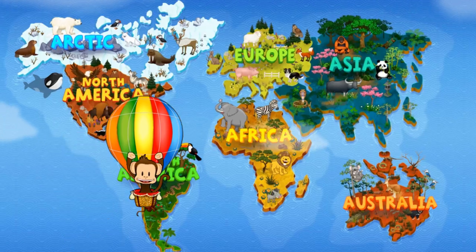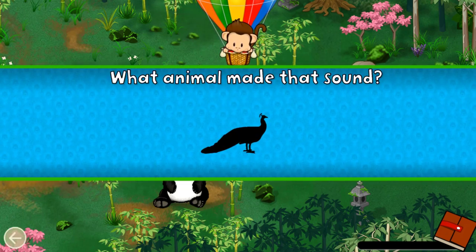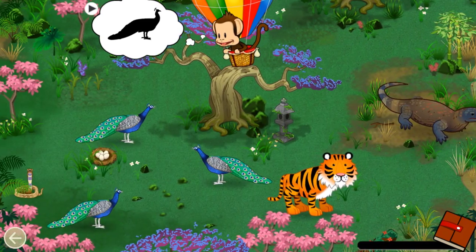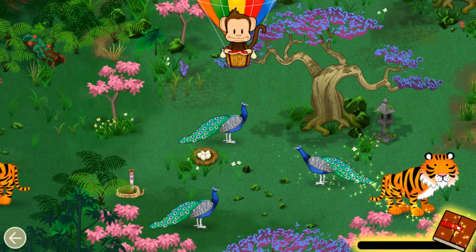Asia! Let's go! Listen! What animal made that sound? Peacock! Great job!